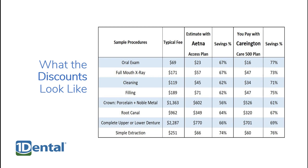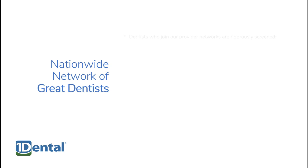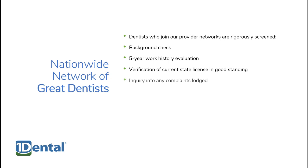One Dental plans are accepted at a nationwide network of tens of thousands of great dentists that's always growing. To join these networks, dentists are rigorously screened, including a background check, work history evaluation, verification of state license, inquiry of Medicare and Medicaid status, and more.